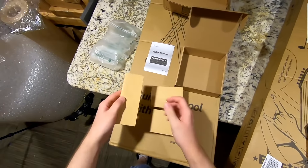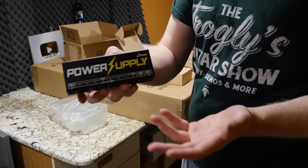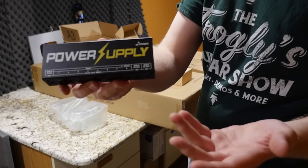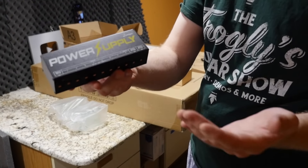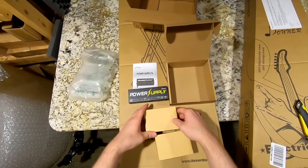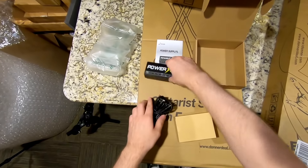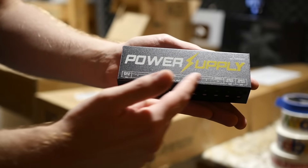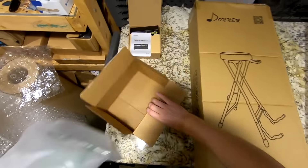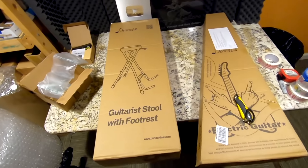Our first one is actually a pedal power supply kit, and this is something I kind of need — I'm really thankful they sent this because I've been experimenting with pedals and looper pedals and it requires a lot of power supplies. This is just like a giant power brick, you get all these little cables and just plug them in, and it also has different power outputs depending on what you need.